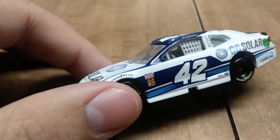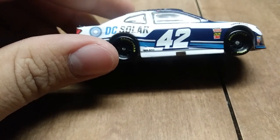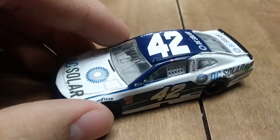Another one — this time it's his DC Solar car. Of course, I have his Credit One Bank car right in there. If you want to see the video of that, go ahead and check out my channel. Anyway, that's his DC Solar car.